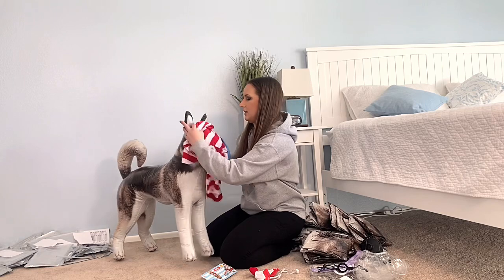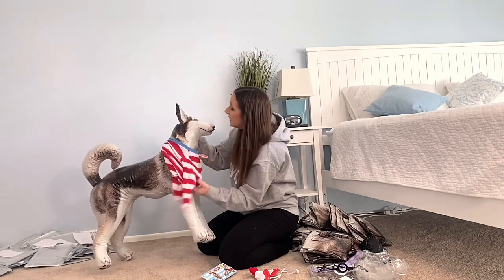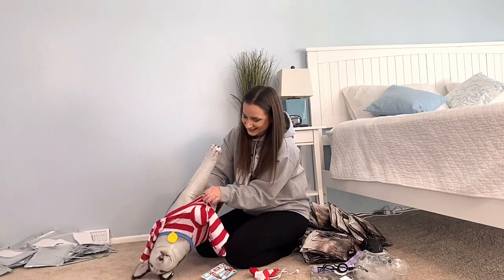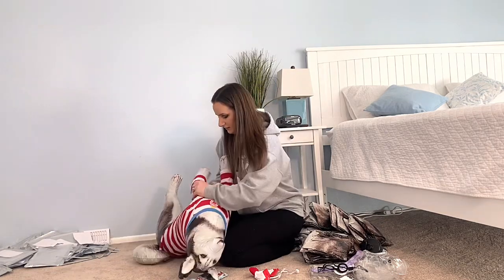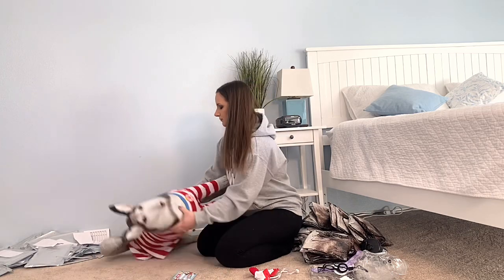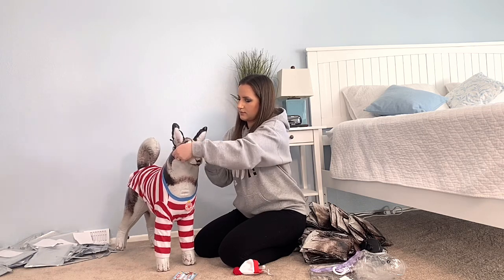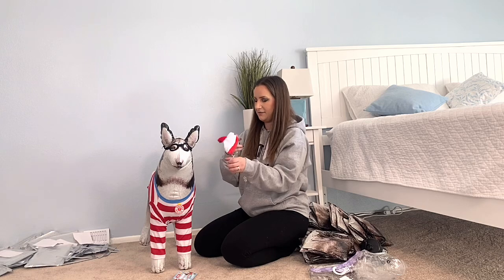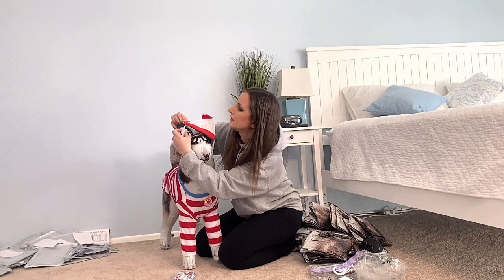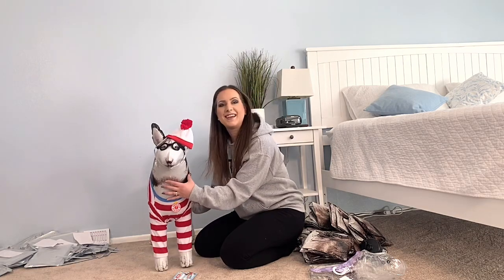Let's get you dressed. It's just as hard to work with as a real dog. Let's flip them over and get these legs in. We got the shirt on. Let's put your glasses on — got his glasses on. And the final touch, let's get your hat around your ear. What do you think? Fits them pretty well. Only 29 more to go.